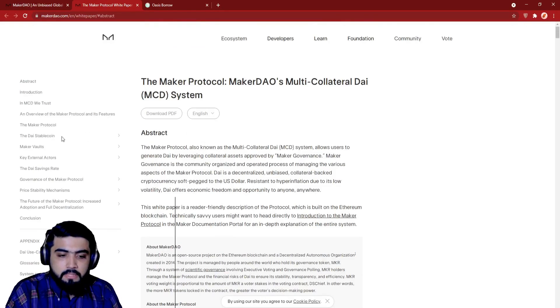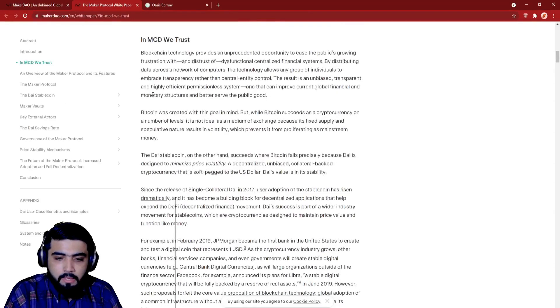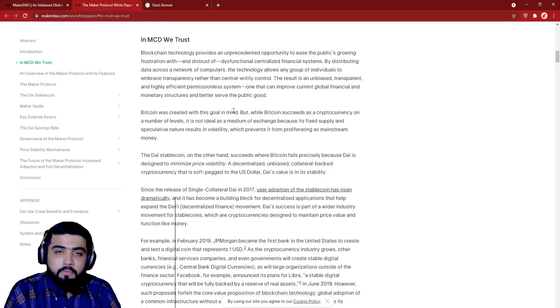Let's see why people trust MCD, or Multi-Collateral DAI. Blockchain technology provides an unprecedented opportunity to ease the public's growing frustration with distrust of dysfunctional centralized financial systems. By distributing data across a network of computers, the technology allows any group of individuals to embrace transparency rather than central authority control. The result is an unbiased, transparent, and highly efficient permissionless system.